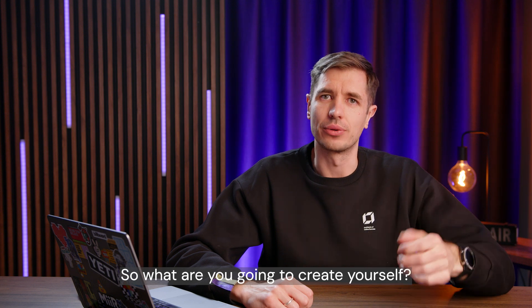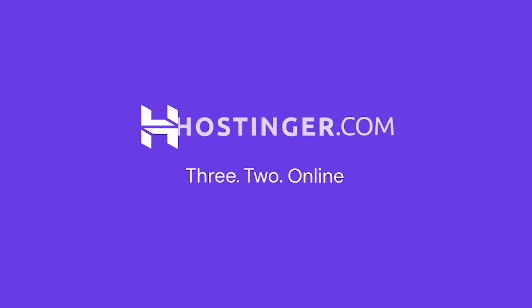So, what are you going to create yourself?